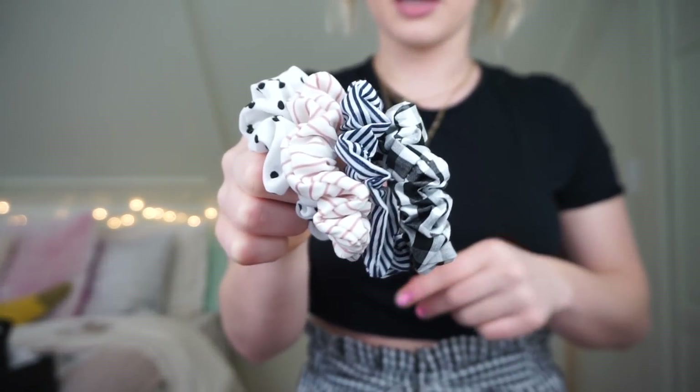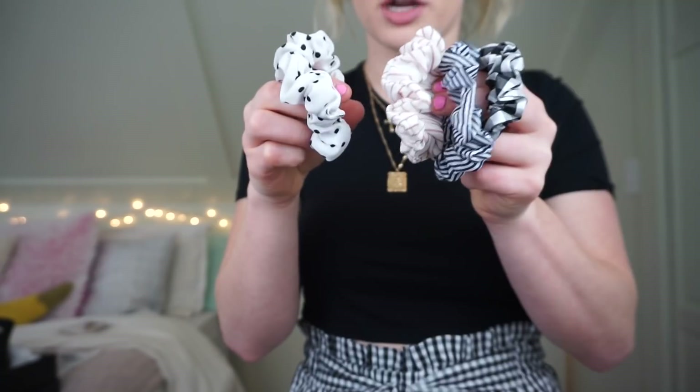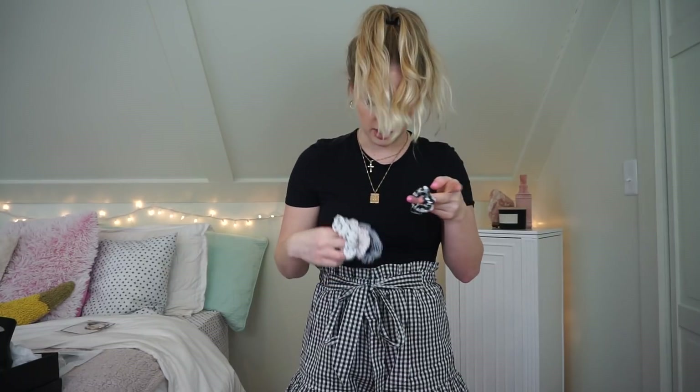Then I got this set of scrunchies. If you guys watched the first part of this haul, you would know that I have a little bit of a scrunchie obsession right now. So I got this set of four — it comes with a gingham one, a striped one, another pink striped one, and then white polka dots. I've been wearing these scrunchies a lot lately. I can actually put the gingham one in right now because it matches my shorts — so cute.